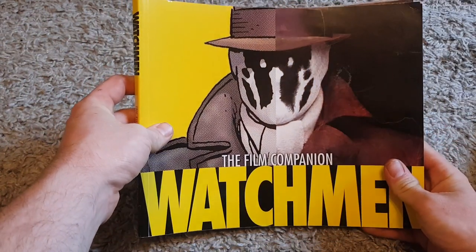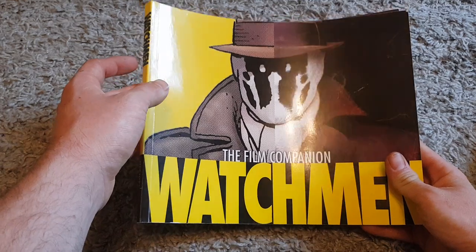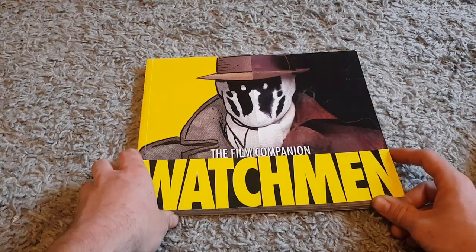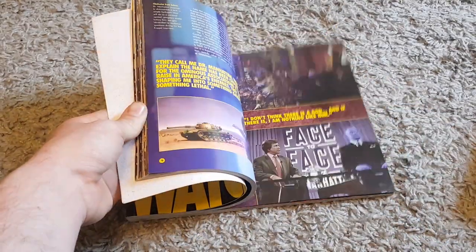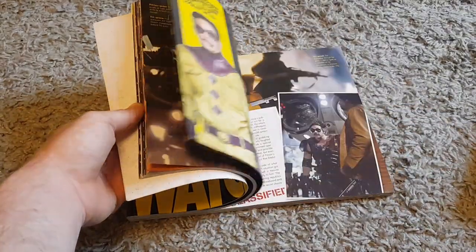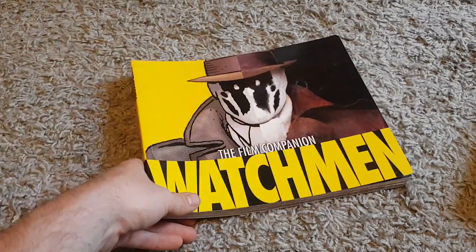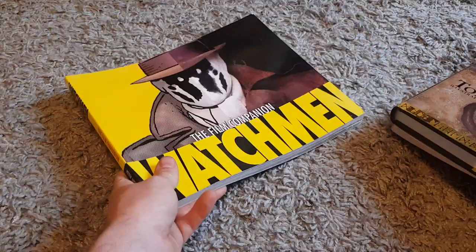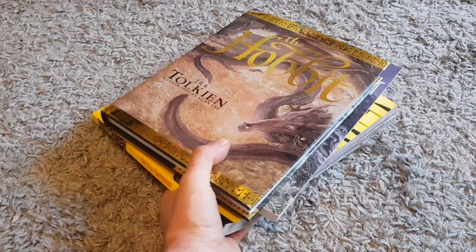Sadly this last book isn't worth that much. I paid two pound for it — it's probably going to sell for maybe a couple of quid more at another car boot. I don't think it's worth putting on eBay because they're on there for like two pounds. It's just the film companion from the film 'Watchmen.' I've been trying to find the graphic novel for my own collection but yeah, I still thought it was worth picking up as it'd be quite an easy seller. So those are today's books.